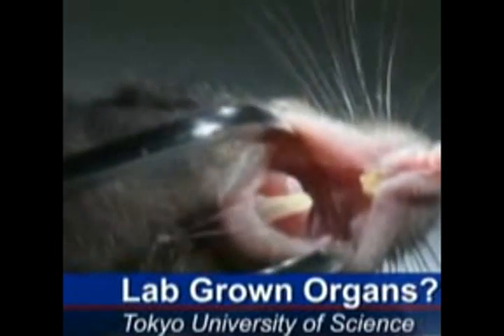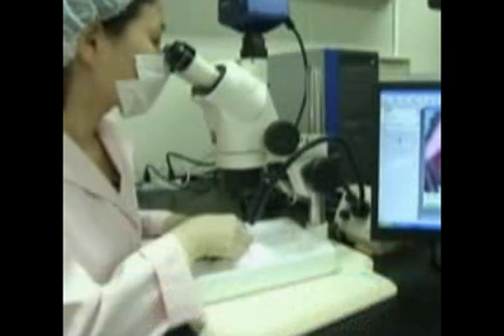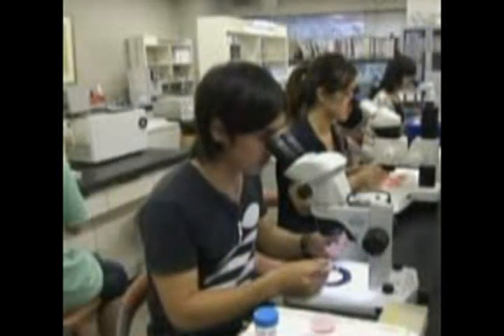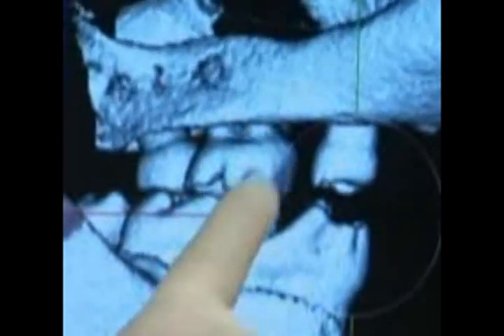Scientists in Japan say a new bioengineering technique they've developed may soon help humans regrow their lost hair. A team led by Professor Takashi Tsuji of Tokyo University of Science implanted bioengineered seed-like tissues into the jaws of adult mice, which then grew to become new teeth for the grown-up rodents.